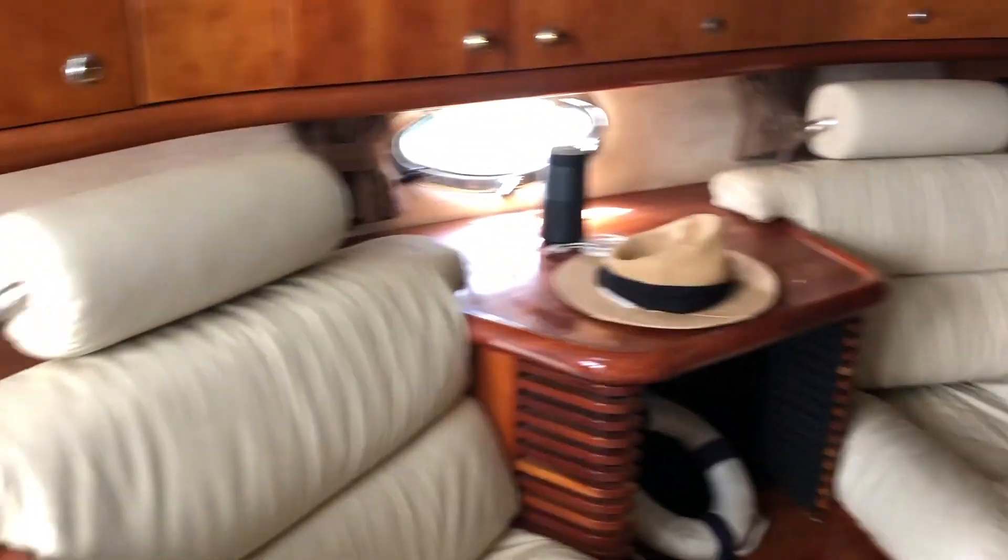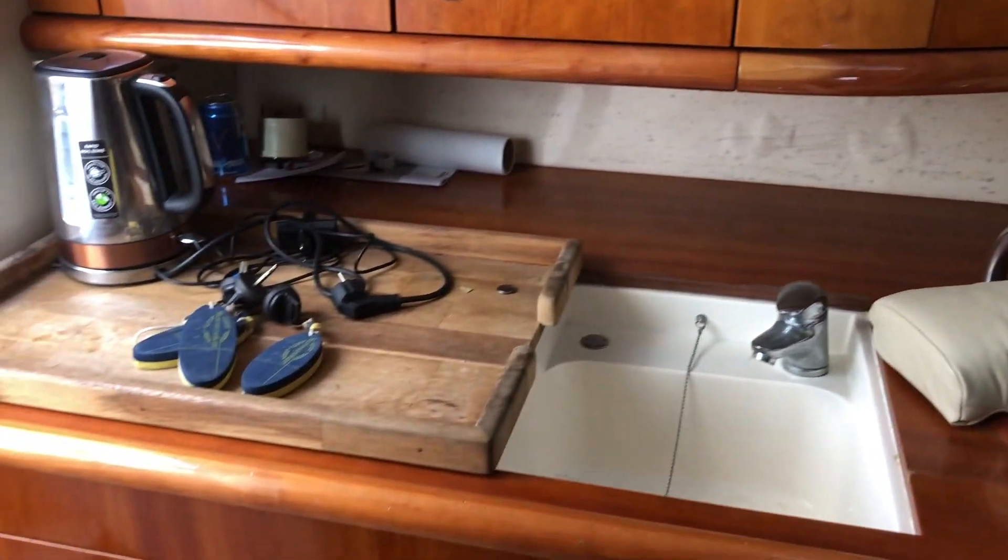Looking around again — saloon table. Looking forward here. We've got a small galley with a sink and an electric cooker.